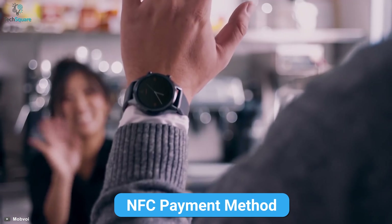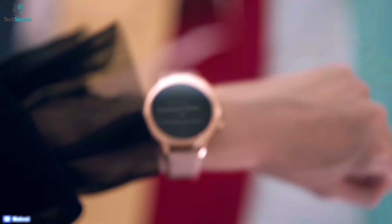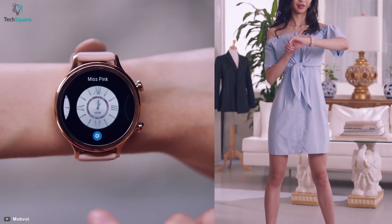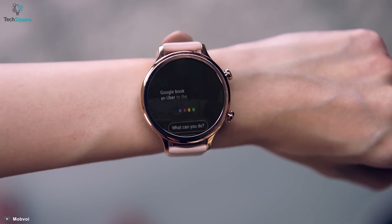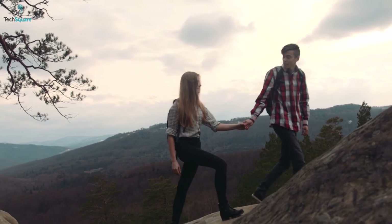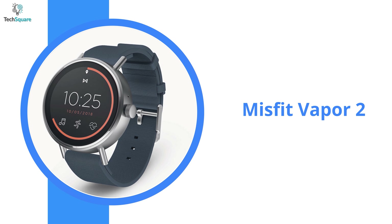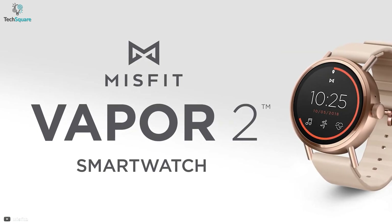With its NFC payment method, you can easily make contactless payments so you no longer have to depend on your phone and wallet. Even with all these features, this watch will easily power through up to two days of heavy use on a full battery. It has the Google Voice Assistant which enables you to order food, know the weather forecast, and more for a hands-free experience. This watch is IP68 rated, making it water and dustproof so you can perform outdoor activities without any worries.